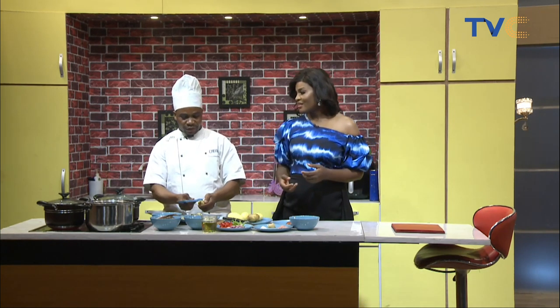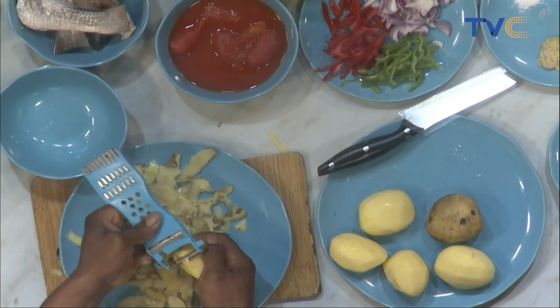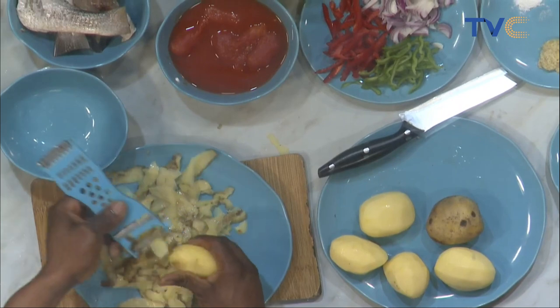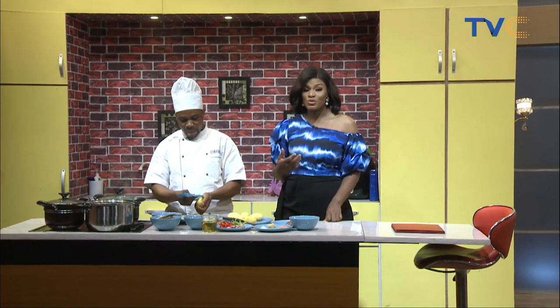Many chefs these days use more olive oil because of the health benefits. There used to be a time when people avoided olive oil because of the cost, but now people are more aware of how much healthier it is when it comes to cooking their meals.